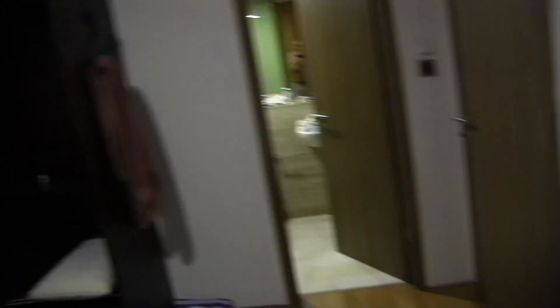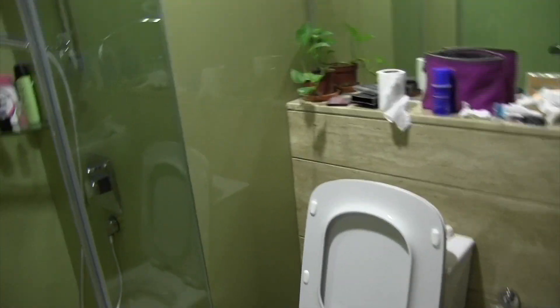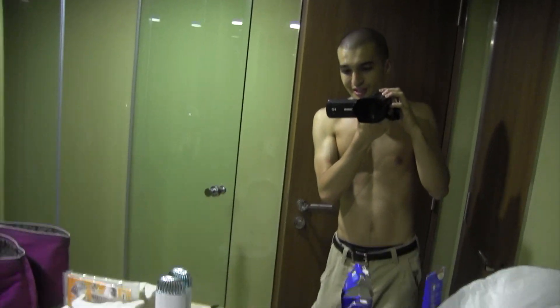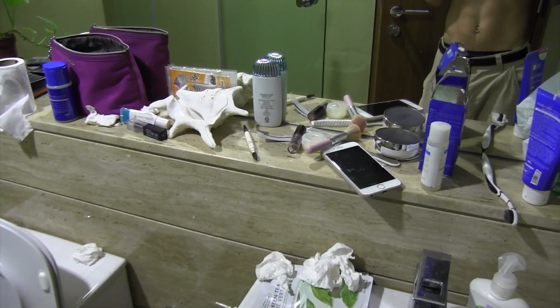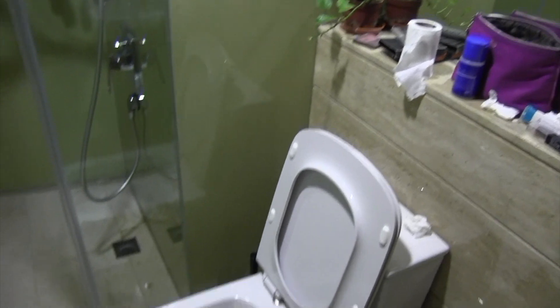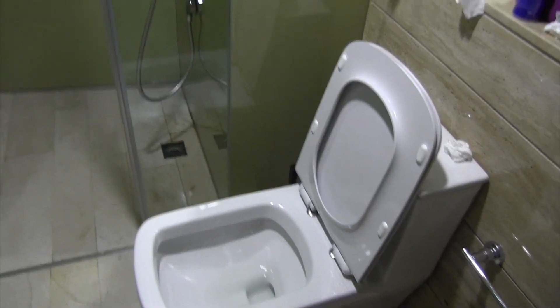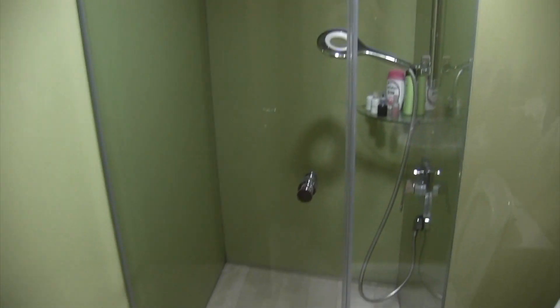Over this way we've got a pretty nice private bathroom. Normal mirror — oh my God, traveling with a girl, there's gotta be lots of stuff. But it's a nice toilet, a nice western toilet, and a nice western shower.